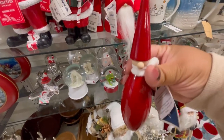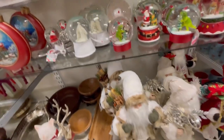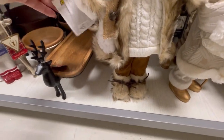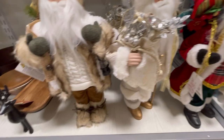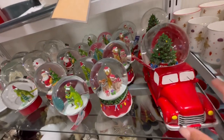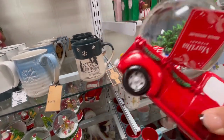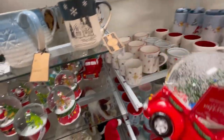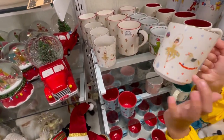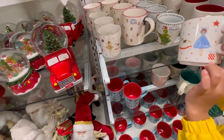Check this little guy out for $6.99. Here we have Santa and he's $19.99. This one is pretty — the red truck with a tree. It plays music, it's $19.99. It's $4.99 — little ballerinas with a little rocking horse and stars, and I love the gold trim.